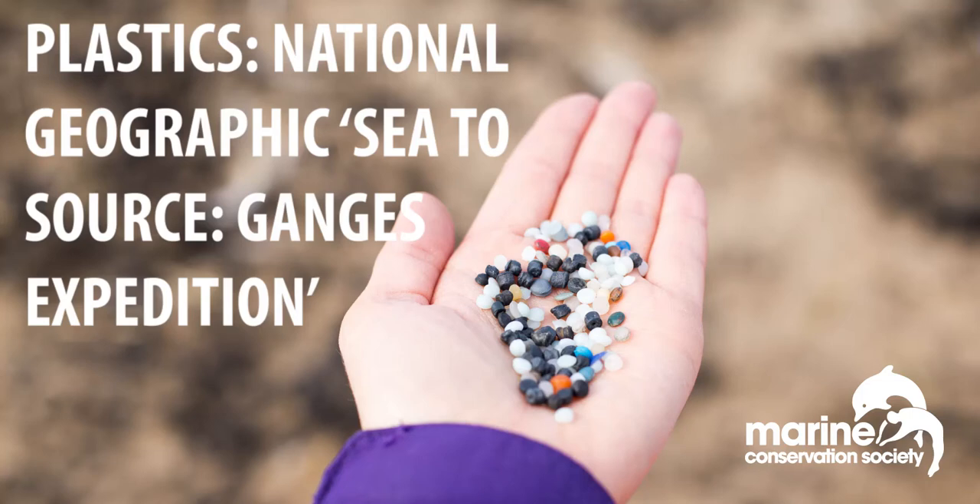Good morning and welcome to today's Courses webinar. Today we are going to be talking with Imogen — in fact Imogen is going to be talking with us all about her Ganges expedition with the National Geographic.